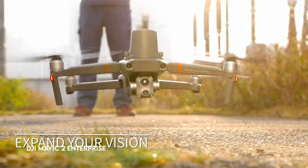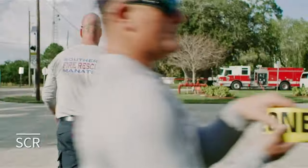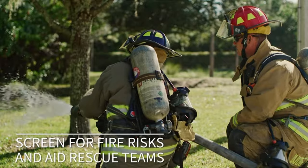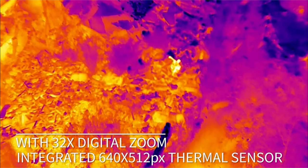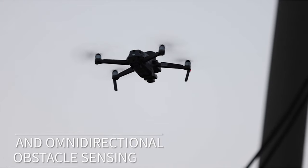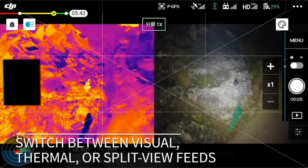At number 1: the DJI Mavic 2 Enterprise. Experience unrivaled capabilities with this drone, which is outfitted with cutting-edge technology to improve your airborne operations. Its 640x512 thermal camera detects hotspots instantaneously and can see through smoke, foliage, or low-light conditions, making it excellent for identifying hidden objects.